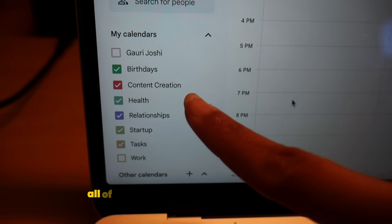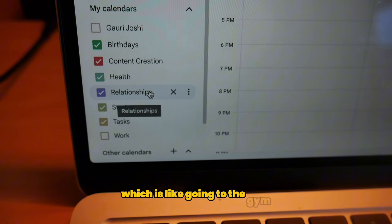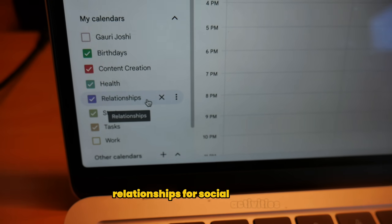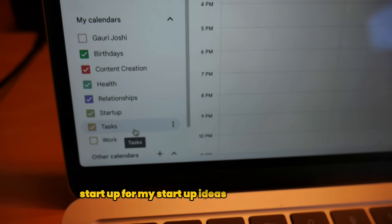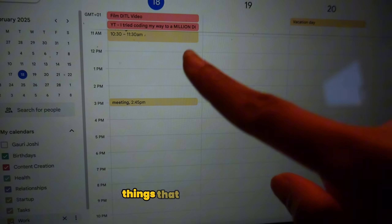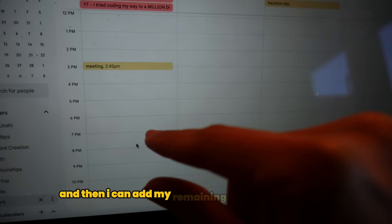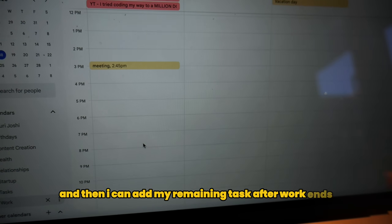I came across this video about creating multiple different calendars on Google Calendar and color coding them. So basically I broke down all my calendars into multiple ones — things like content creation, health (like going to the gym), relationships for social activities, startup for my startup ideas, and work as well. If I take work for example, I can see all my work-related things I have to do today and then add my remaining tasks after work ends.